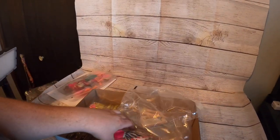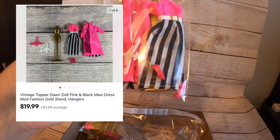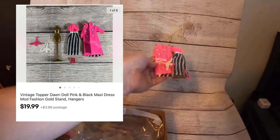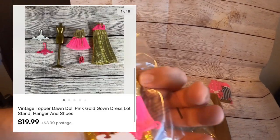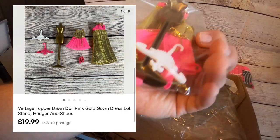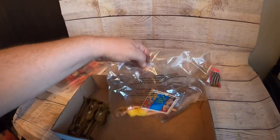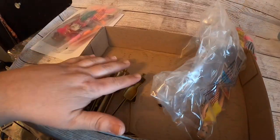I also sold some doll pieces — a jacket dress combo with pumps, two hangers, and a stand, which sold on eBay for $19.99 plus shipping. Another outfit — a dress, two hangers, another pair of shoes, and a stand — also sold for $19.99 plus shipping. All I have left now is the actual doll, which is in kind of bad shape. I have hanger stands in lots of three that I'm going to leave for a while and see what happens.